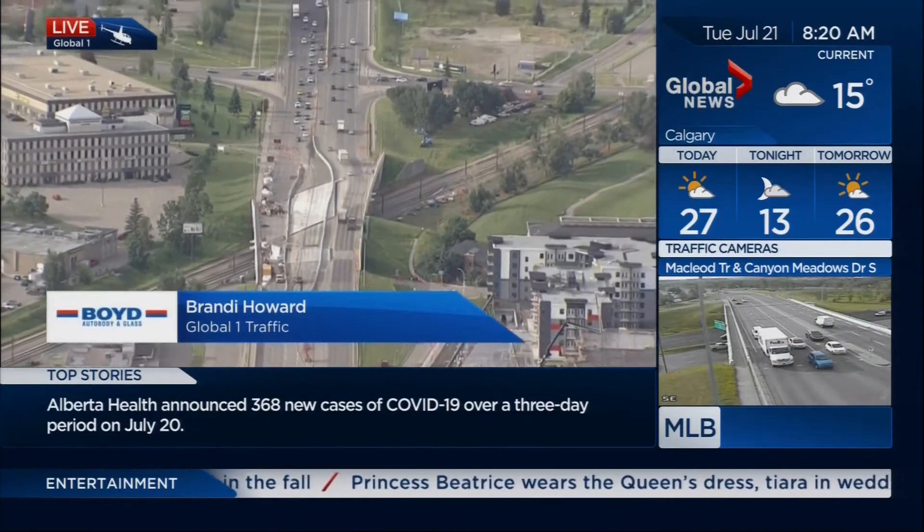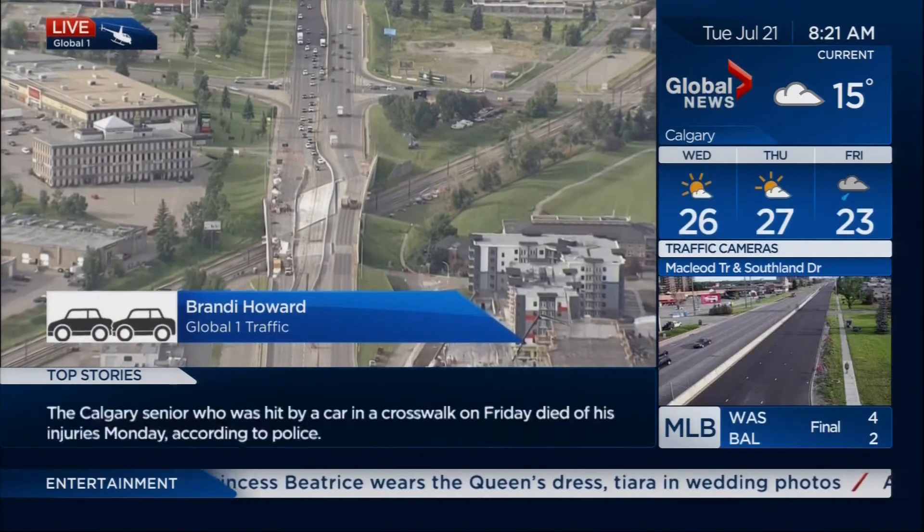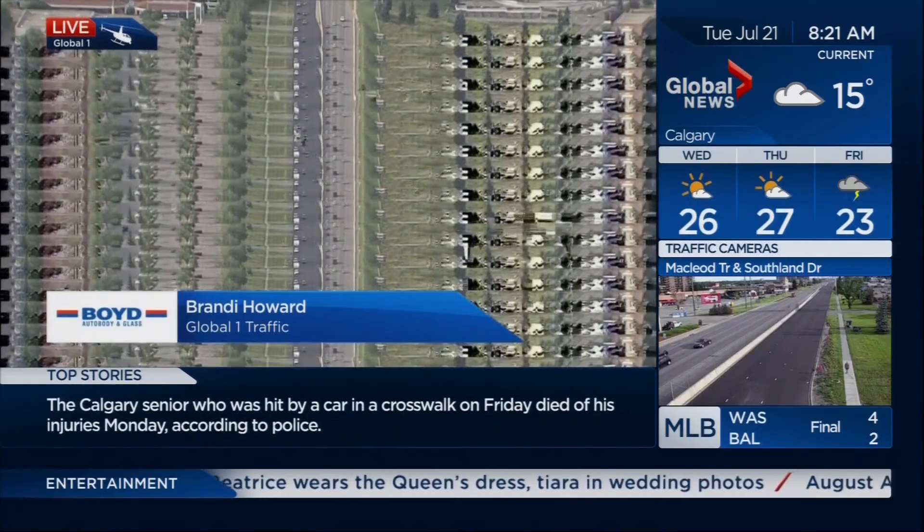Boyd Auto Body and Glass cares about your safety. They now offer three contact-free drop and go options for your estimate or repair. Visit BoydAutobody.com for details.